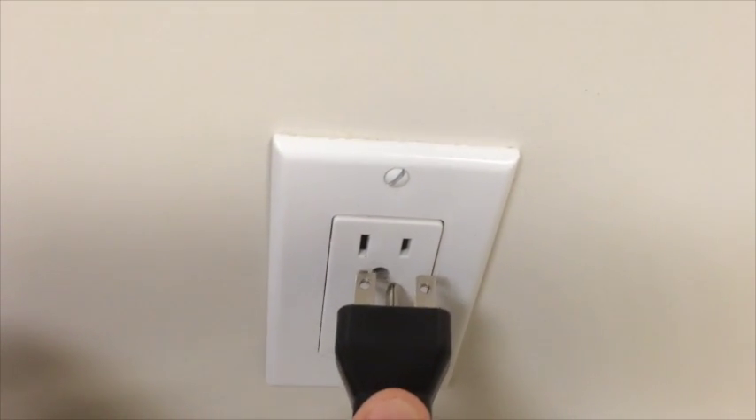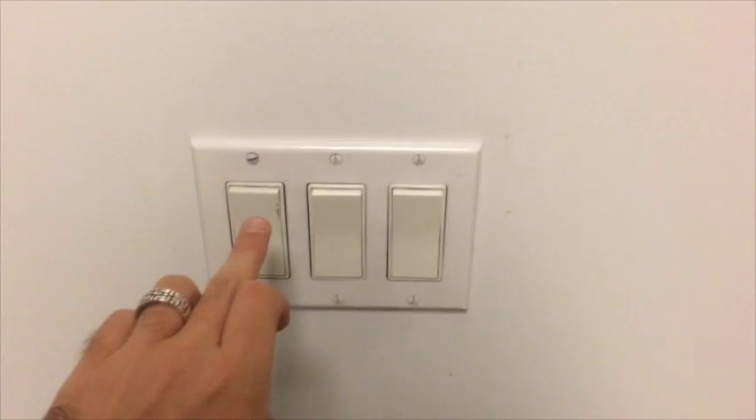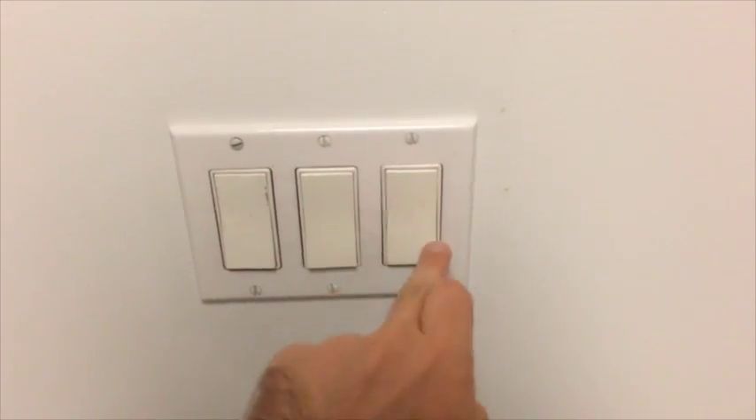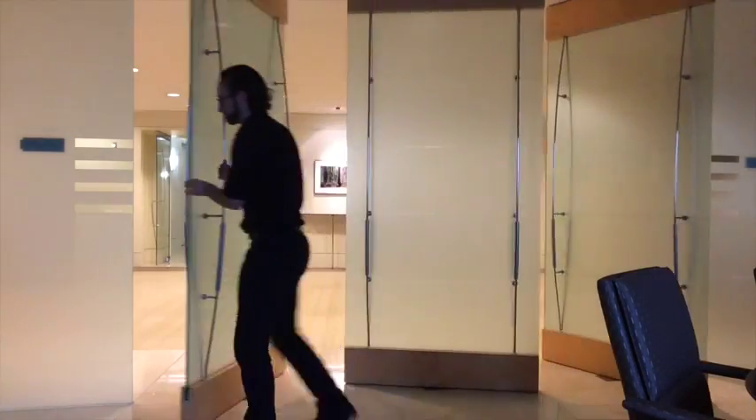Now for some rapid fire tips. Supply appliances with plugs that don't fit in the outlets. Give limited countertop space in all pantries. Make sure the light switches only work some of the time. Have the freight elevator out of service frequently. And build doors that never shut.